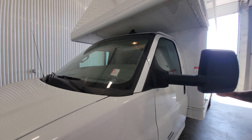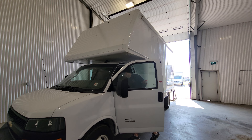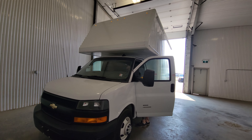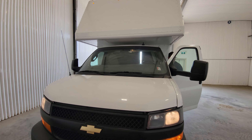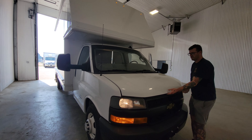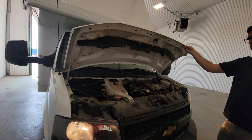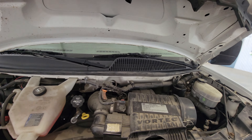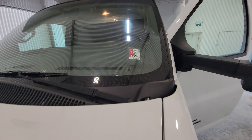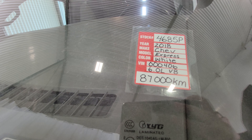I will fire this van up for you now so you can have a listen. This is stock number 4685, 2018 Chevy Express.